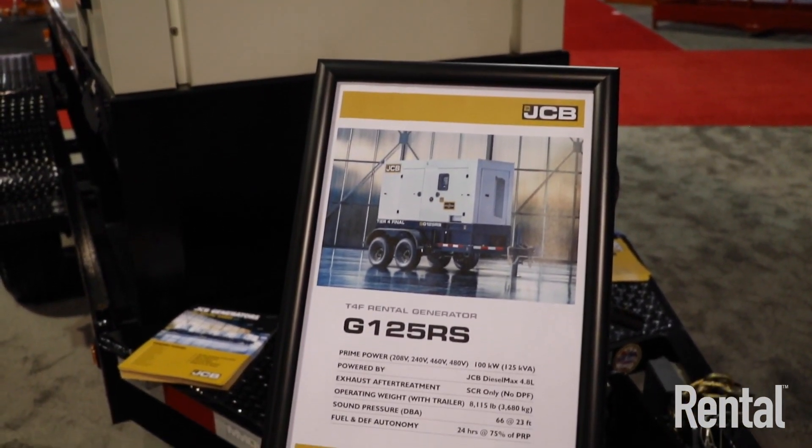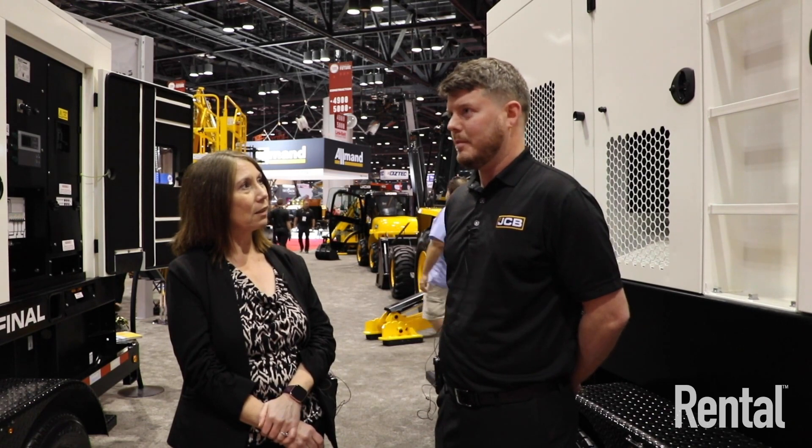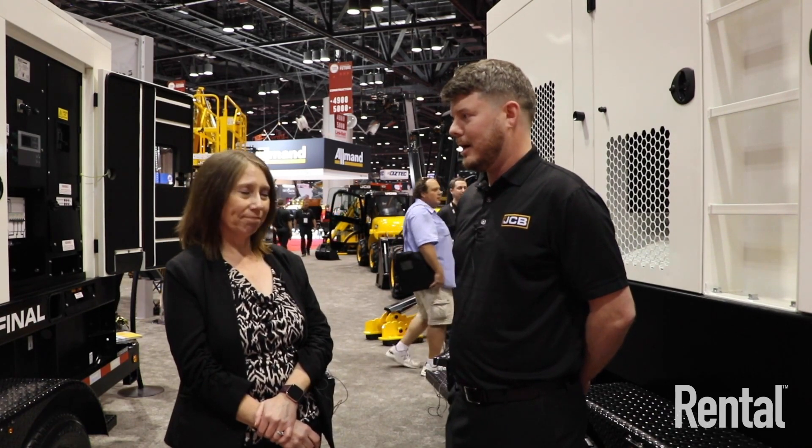When you think JCB, generators aren't necessarily the first thing that pops into your head, but JCB has actually been in the power generation industry since the early 2000s. In terms of North America, it's a new market — and it's a huge opportunity for us since it's the biggest power generation market in the world. We feel we've got the products to capture some of that market.